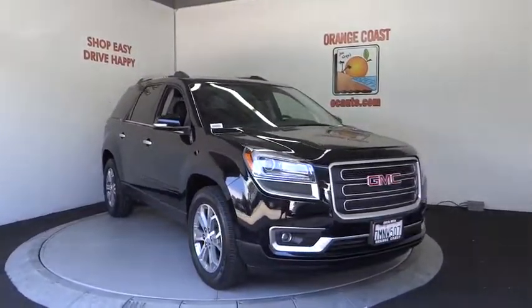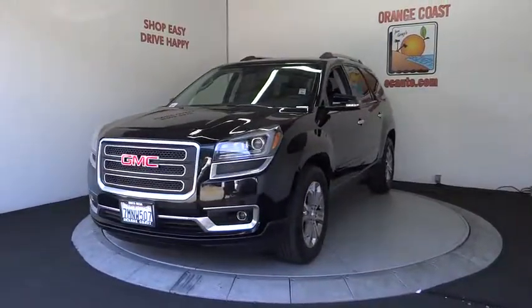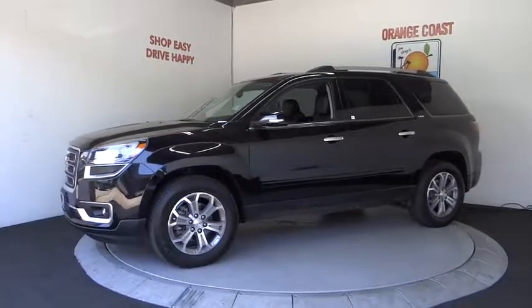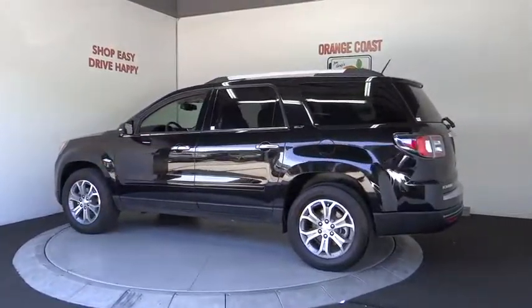The 2016 GMC Acadia. The GMC Acadia is great capability coupled with exceptional safety. Offering better highway fuel economy than any other eight-passenger SUV, advanced technology and thoughtful ergonomics, the Acadia is a premium utility that rejects compromise.